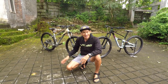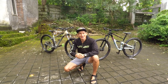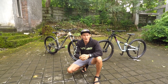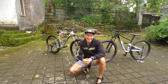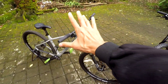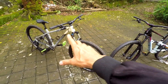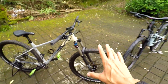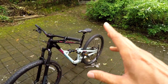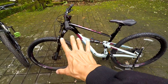Mau beli sepeda Hardtail atau Full Sus? Di video kali ini gue akan jelasin ke kalian kelebihan dan juga kekurangan masing-masing sepeda. Di depan gue sudah ada Polygon XTRADA 6 yang gue punya, size-nya L, 29ers. Dan juga Polygon C-SQ D7, size-nya juga sama L, 29ers.